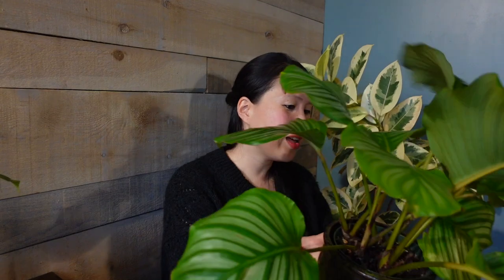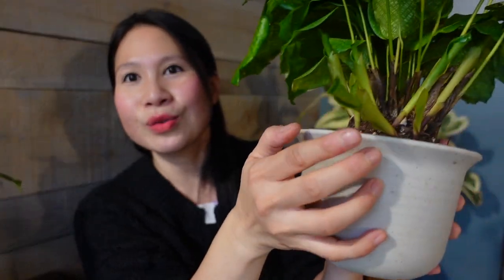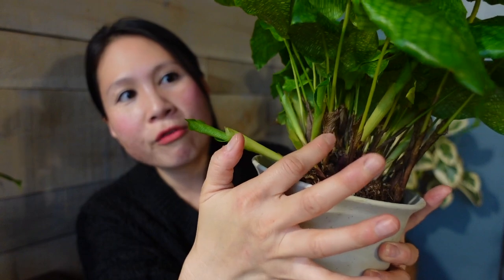The good thing about Calatheas is that even though they're quite fussy and tricky to get the care right, they are really fast growers — really satisfying to watch because almost every time you check, you'll see a couple of little tubes poking out from the soil working on new leaves. The mosaica has multiple tubes at the bottom working on what looks like one, two, three, four, five new leaves, so there will be new leaves unfurling soon in my care.